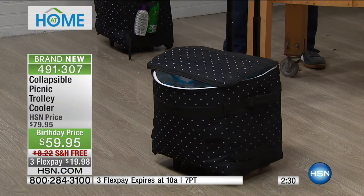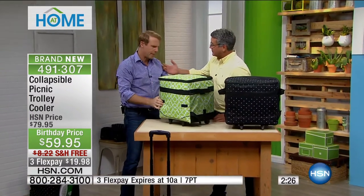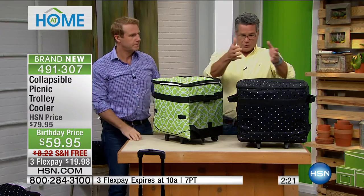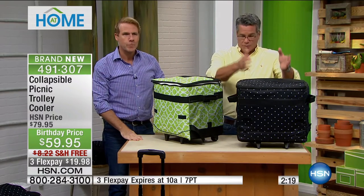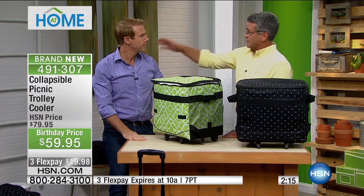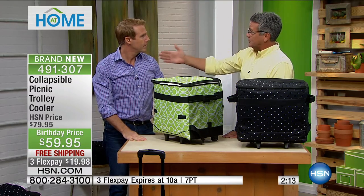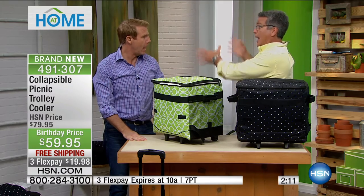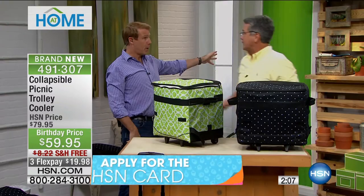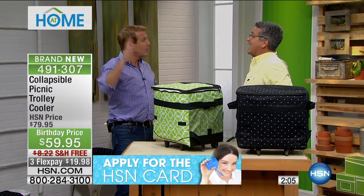Even if you need to bring this to the kids' baseball game as the dad that has to bring the water and drinks — it bridges that gap from point A to point B. The big problem people have with coolers is it's a backbreaker to bring the thing 50, 75, 100 yards to your destination. Whether it's Fort DeSoto — parking lot way over here, beach way over there, picnic area way over here.